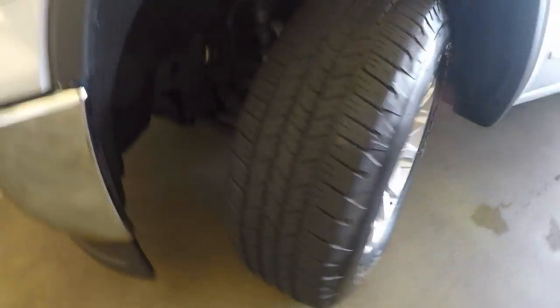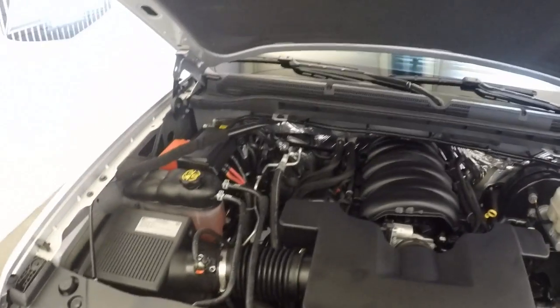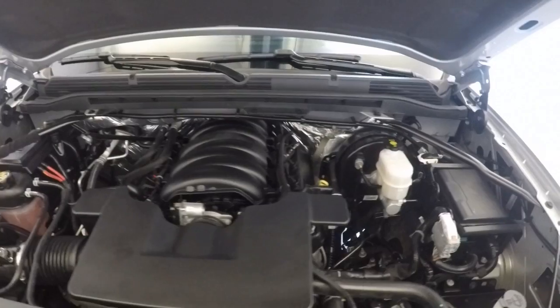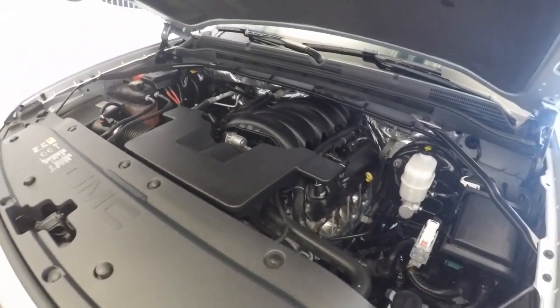Good wheels, no dings, no curb rash. Tires are in great shape. Check it under the hood here — very nice V8 engine just ticking away.